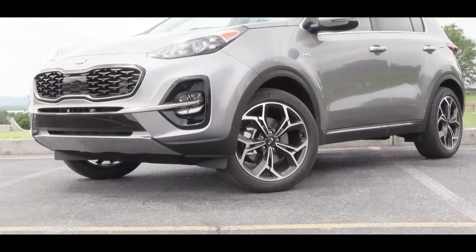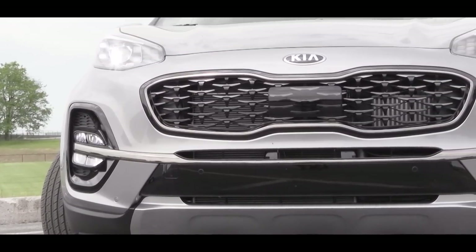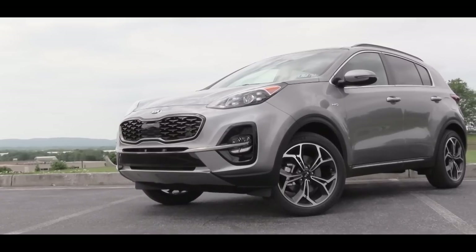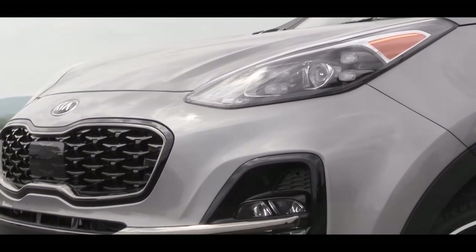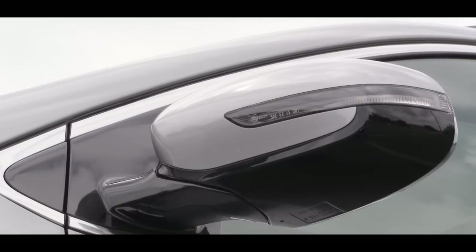Let's check out the exterior of this slightly refreshed 2020 Kia Sportage. Up front, there are several subtle changes: projector beam headlights come standard on LX, S, and EX trim levels, while the SX Turbo gets LED headlights. All trim levels get LED daytime running lights. Just below, projector beam fog lights for the S and EX, and LED fog lights for the SX Turbo. There is also a new front fascia and new front skid plate for 2020.